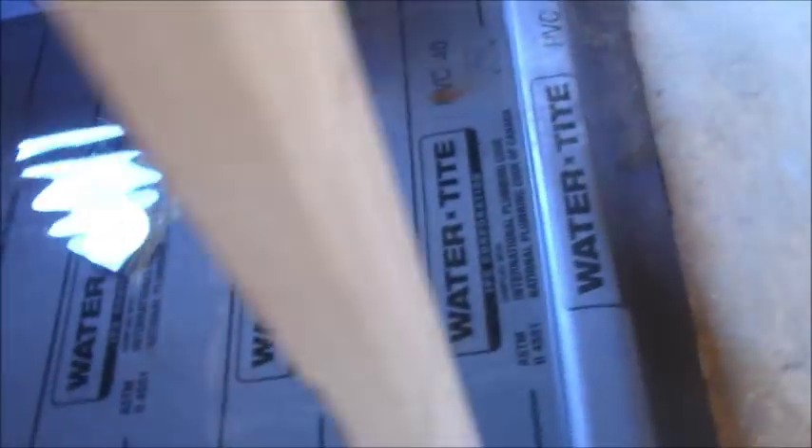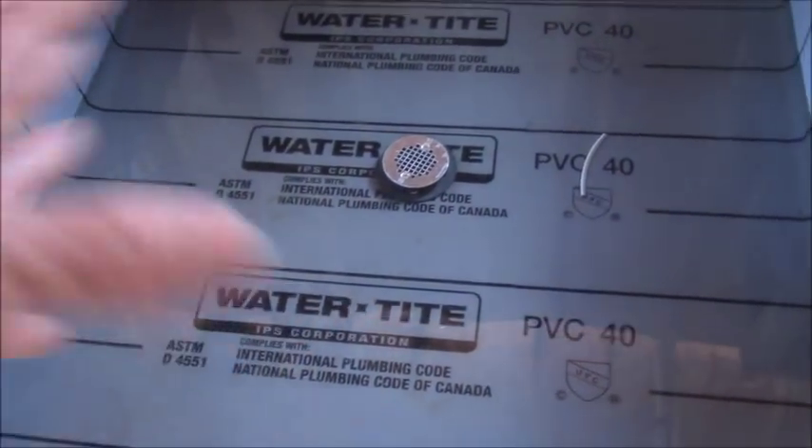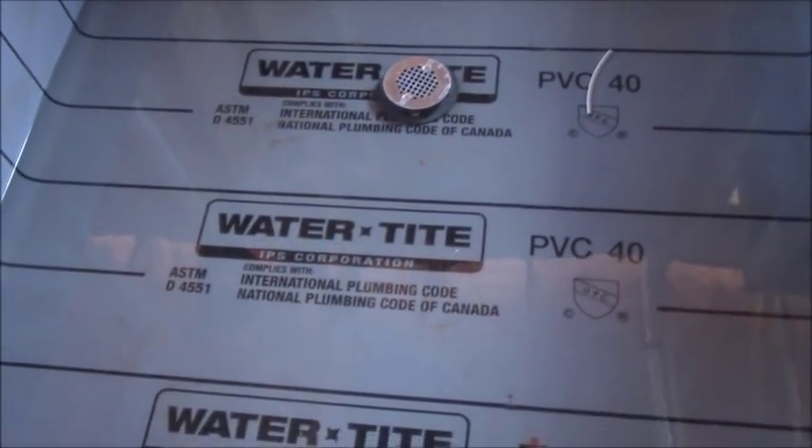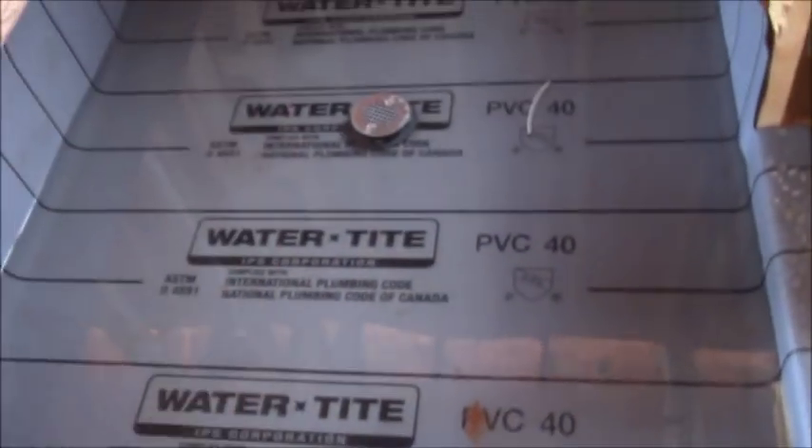I'm reaching down inside here and I'm feeling subfloor — there is absolutely no pre-slope. They're doing a flood test, and the next step is to pour the mortar. Pouring mortar without a pre-slope means there will never be one. They've already put the pan liner and they're already doing the flood test.